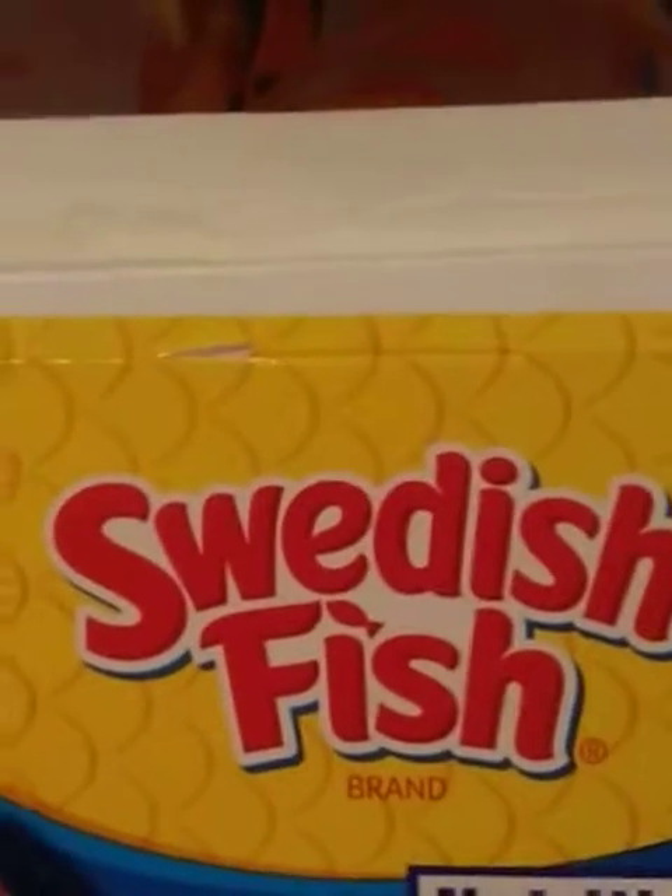Speaking of merchandise, just a quick little hint: I'm doing merchandise based on my animals and just random animal merchandise. You can also custom order merchandise. No fish were harmed in the making of this video.